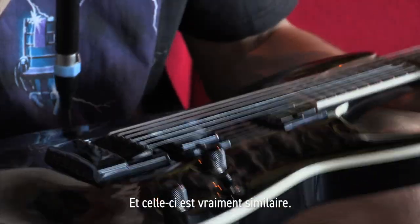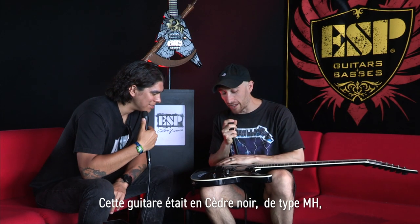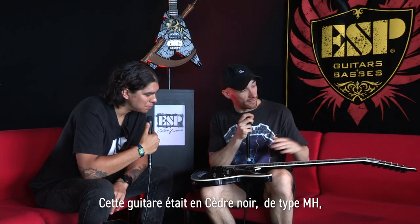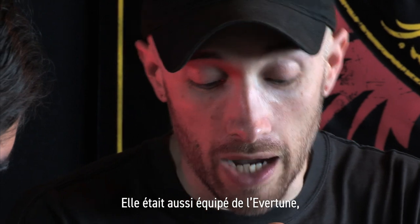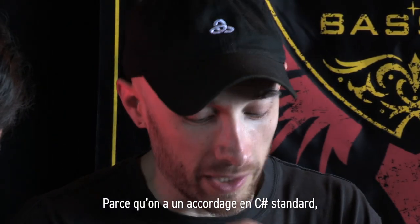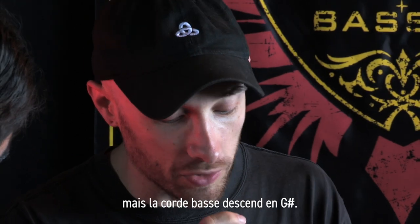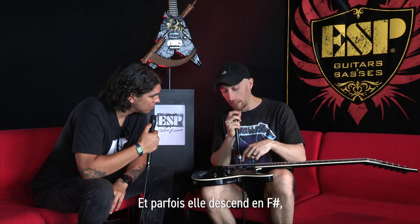It's really similar — that guitar was see-through black MH, kind of looked like this. And obviously the Evertune — I'd never played one before I got this guitar. Because we do a weird tuning where the guitar is in C-sharp standard but the low string goes down to G-sharp, and sometimes the low string goes down to F-sharp, which is like a unison thing — an octave apart. It's essentially like an eight-string tuning.